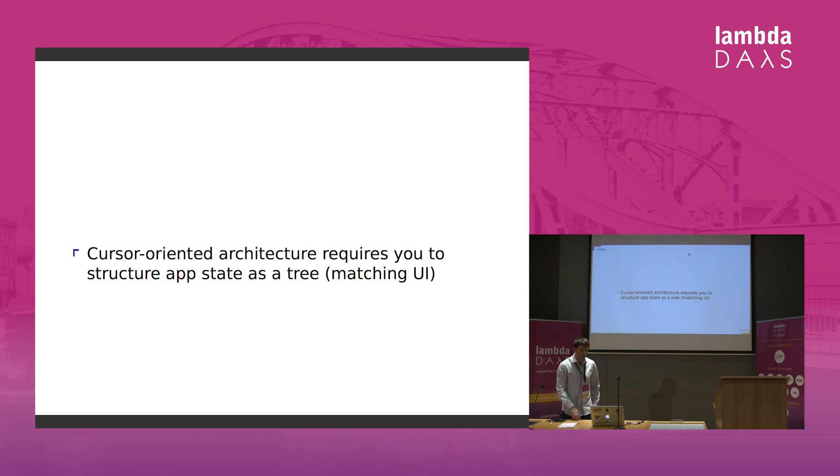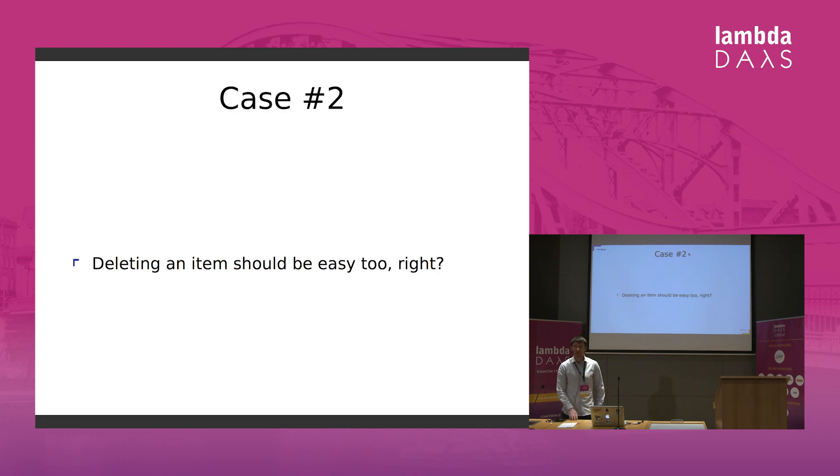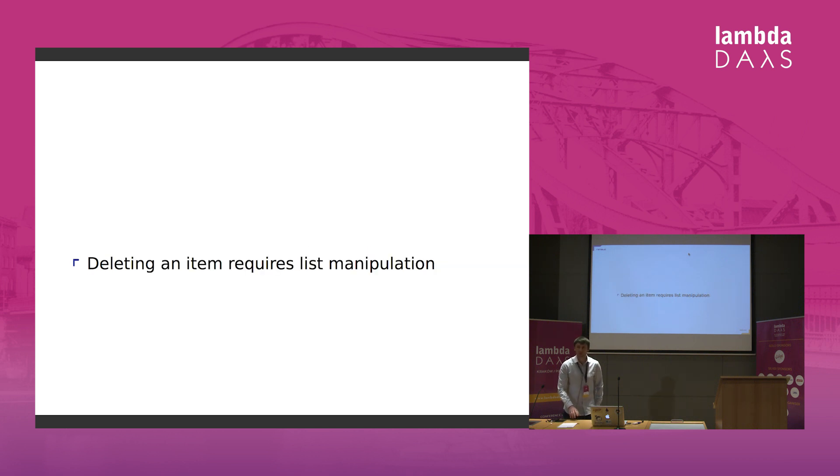With cursors, cursors would point to a certain place in your atom, and you can save information about a certain item from a list in a certain place in your atom. But if you want to save it in general settings, you start battling OM and this principle of using cursors, because the cursor-oriented architecture requires you to structure your app to match a UI tree. But quite often your data are not a tree. Changing text items is quite easy, but what about deleting an item? It partially depends on whether you think the delete option should belong to an item or to a list. If you think it should belong to an item, you've got a problem because deleting an item requires list manipulation, and your list item is a child of the list — so you'd have to create two-way data binding between your child component and your parent.